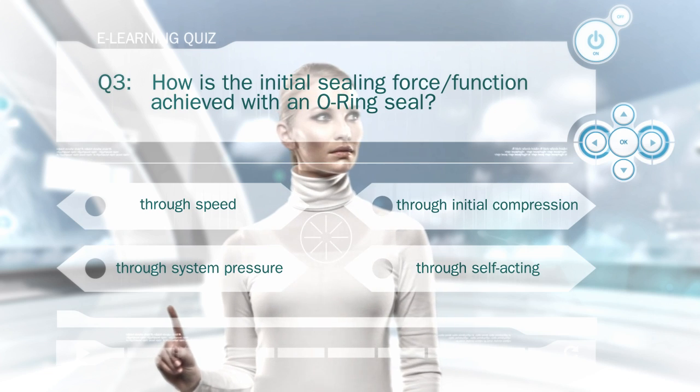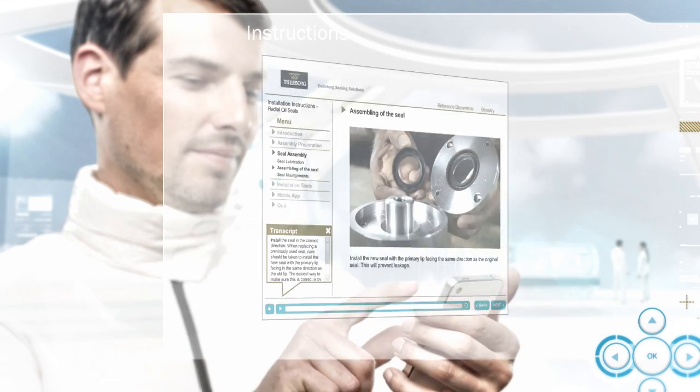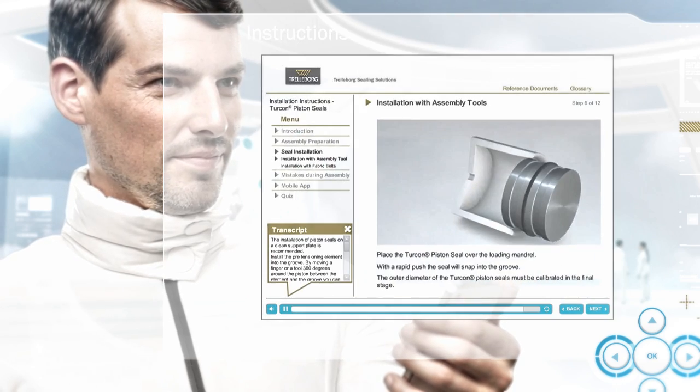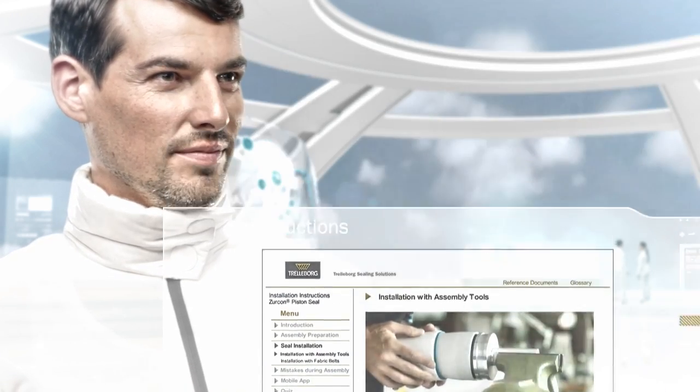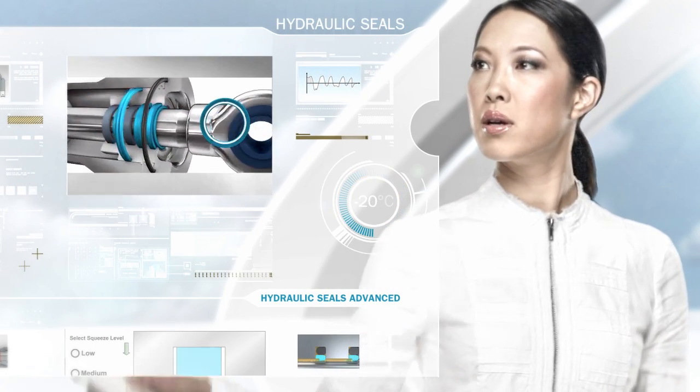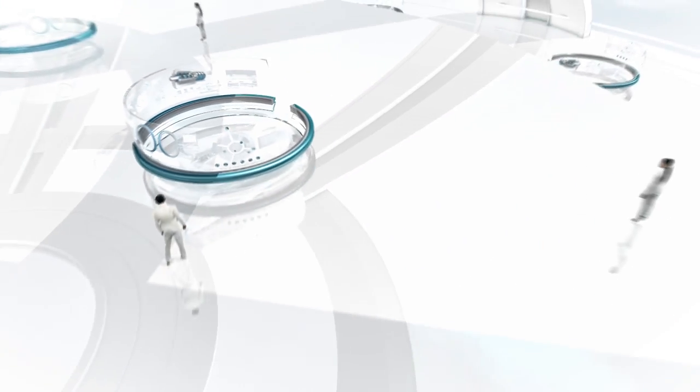Each lesson ends with a quiz to test what you've learned. The knowledge provided in the e-learning lessons is not only useful to design engineers and equipment manufacturers. Technical purchasing, maintenance and repair staff will also benefit from the experience and insights of a world-leading seal manufacturer.